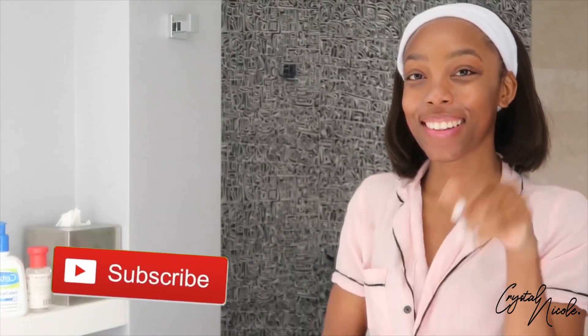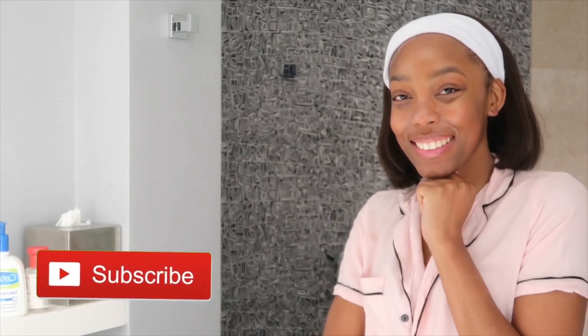I really hope that you all enjoyed this video. If you did, please don't forget to subscribe, leave a comment in the comment section down below, hit that like button, and I will see you in my next one.